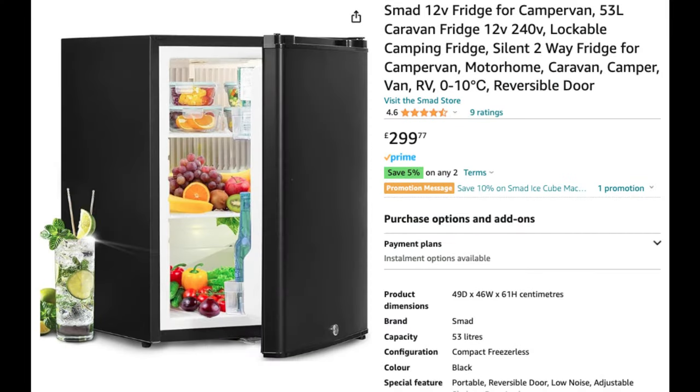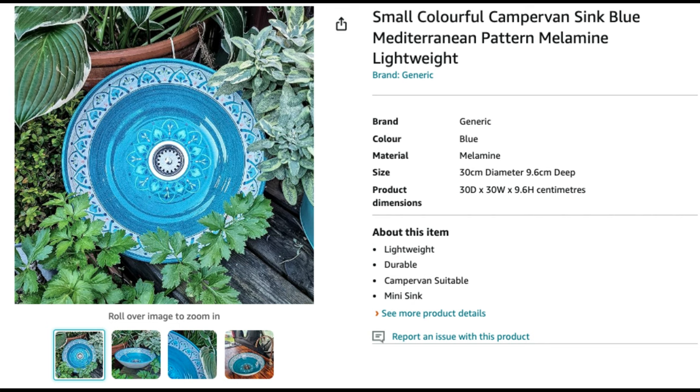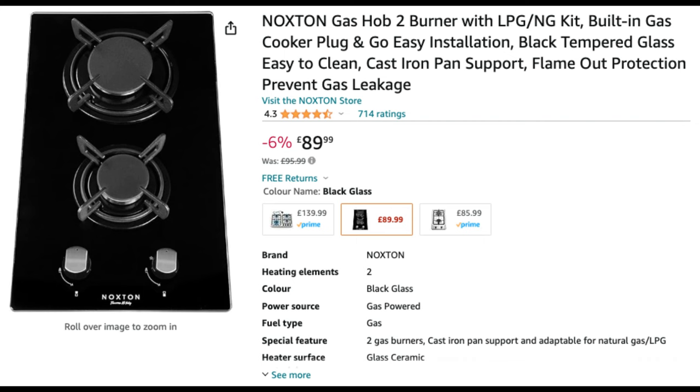We then had to purchase a few items just so we could make a start on building the units inside the van. So we bought a fridge off Amazon, we bought the sink off Amazon, and we also bought a gas hob off Amazon as well.